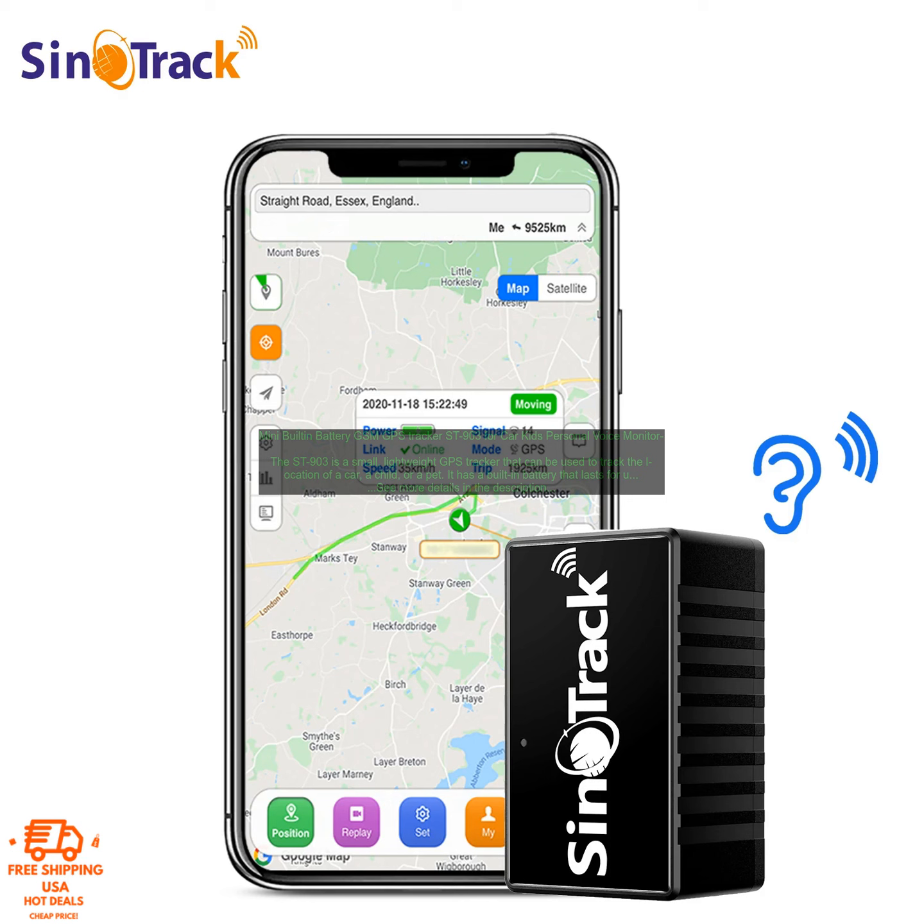The Saint 903 is easy to use. Simply insert a SIM card into the tracker, and then use the app to set up a tracking account. Once you have created an account, you can track the location of the tracker on a map in real time. You can also set up alerts to be notified when the tracker enters or leaves a specific area.